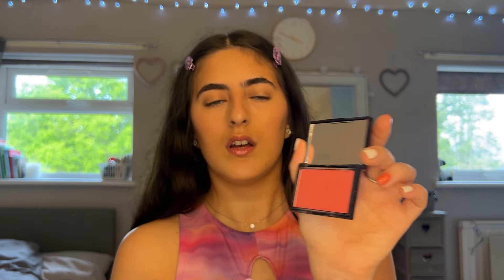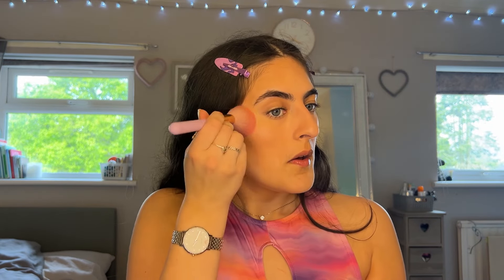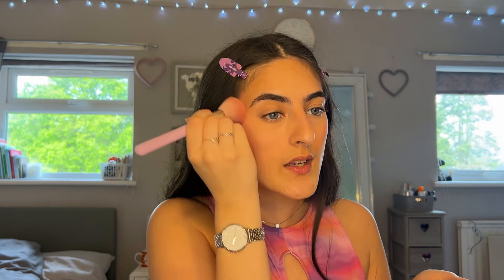To keep the face glowy, I'm going in with the Sleek Blush Palette in shade Rose Gold — it's very shimmery and pretty. Using a brush I go over where the liquid blush is, and it just brings the blush back to life after being slightly hidden by the concealer.